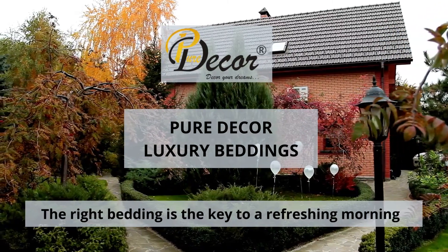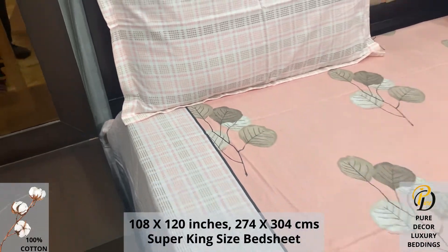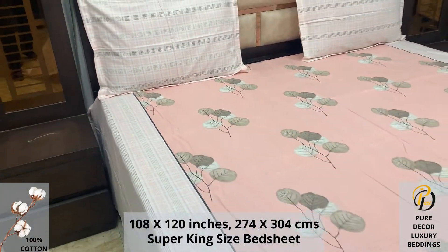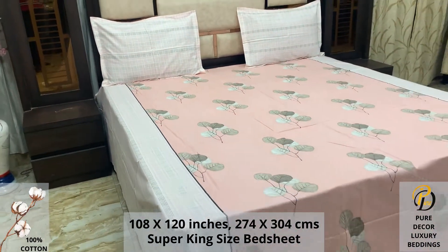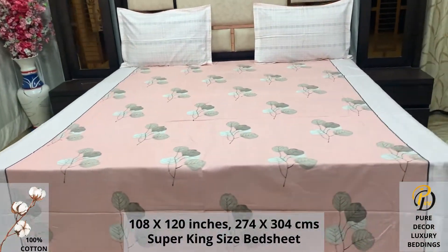Welcome to the world of Pure Decor Bedding Collections. A 100% pure cotton super king-size bed sheet along with two pillow covers tucks under the mattress of your bed easily and comfortably. High thread count and super fine finish makes it a perfect choice for your bed.